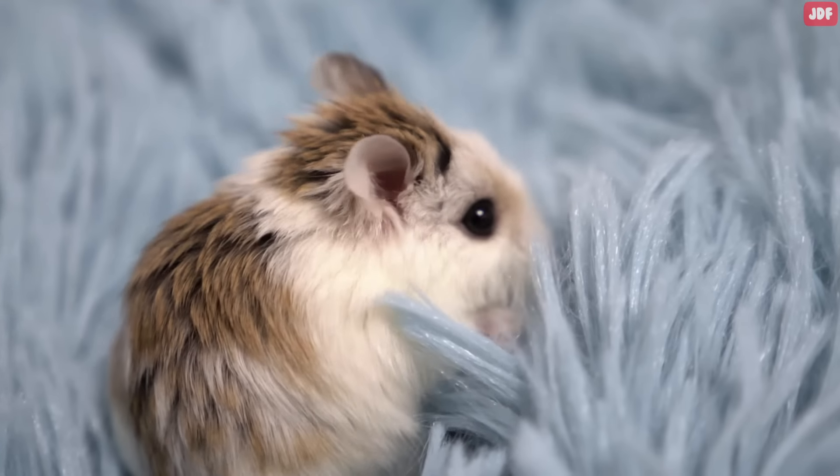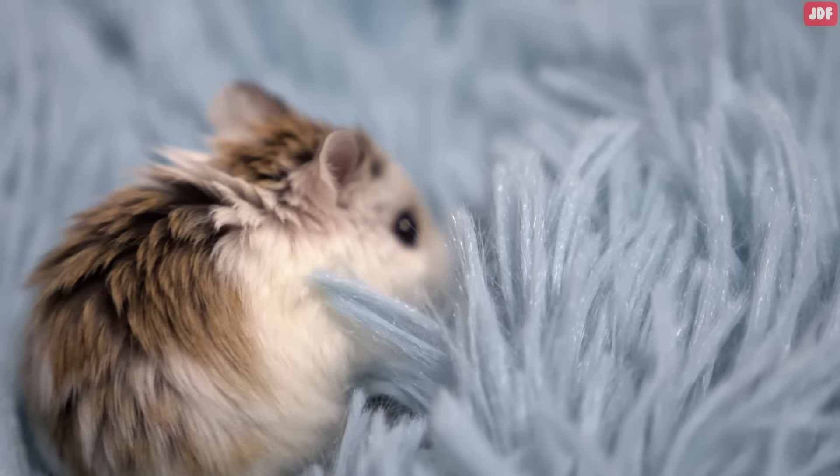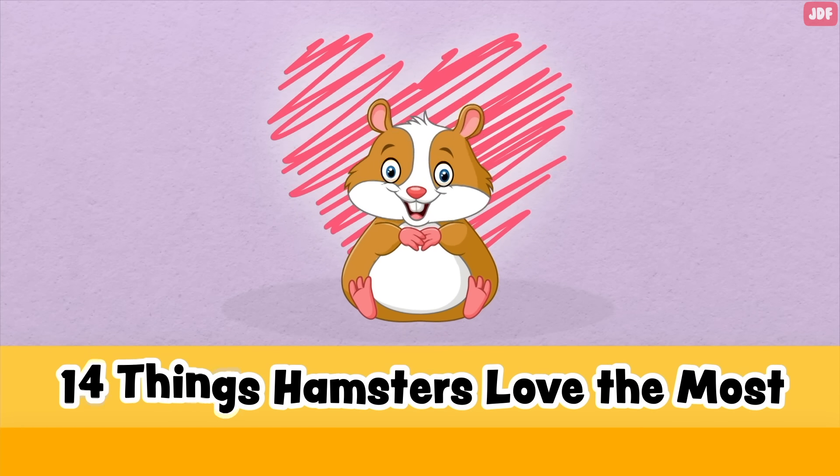There are a few things in this world that hamsters like more than a fresh meal. In this video, we will discover 14 things hamsters love the most.